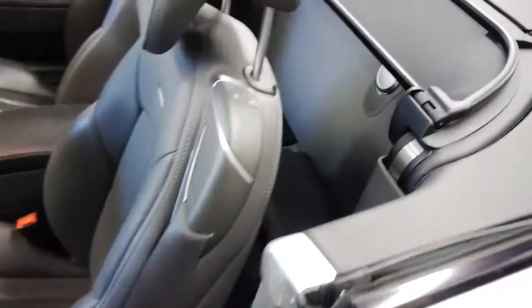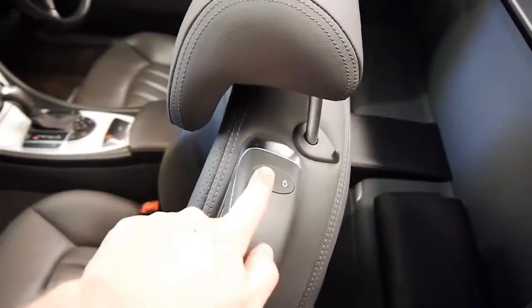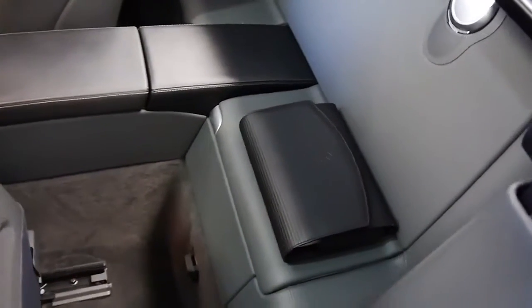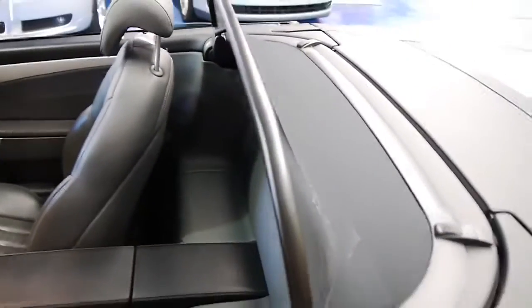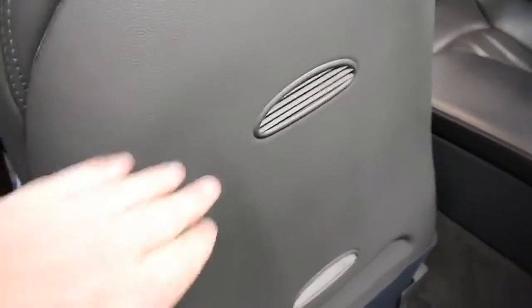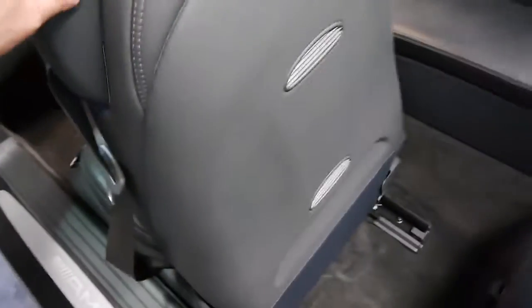We've even got a little bit of storage space back here. Just push this button and the seat will slide forward. We've got all the books down there — please have a look at the photos, we've got the service history photographed for you. We've even got a very nice original factory wind deflector. It's up if you want it, it's not if you don't. You can see here the perforation vents on the back of the seat for the ventilated seat function.